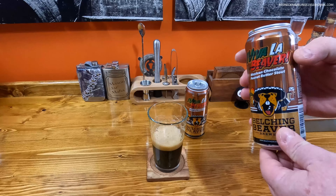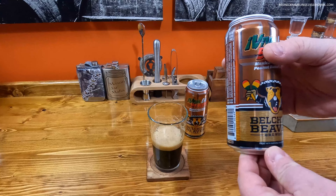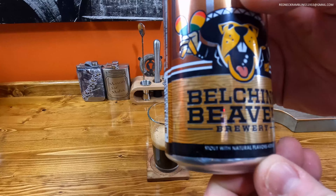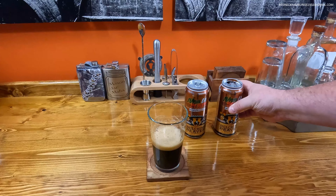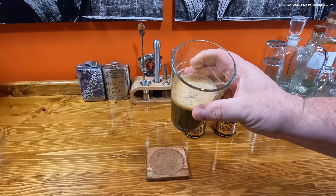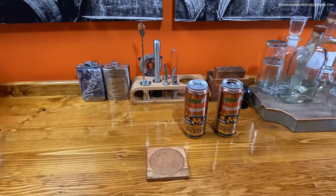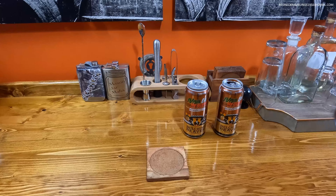I believe I saw somewhere on here — right there at the bottom — natural flavors added. Interesting. It's my first thing from them, never had anything from them before, and this is one of those I'll definitely buy again. I have to order this.